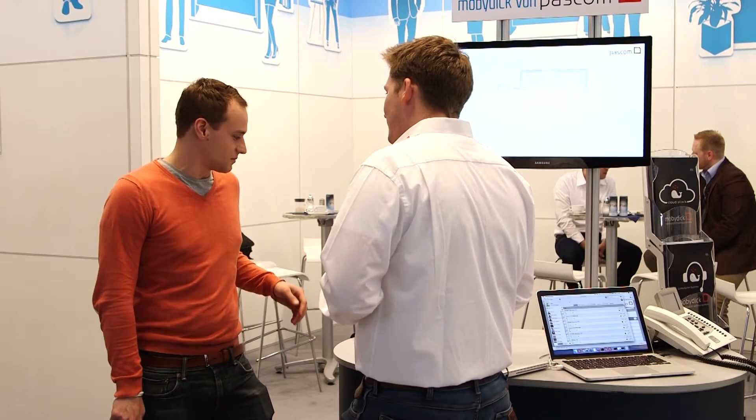My name is James Barton. I am the channel sales and marketing manager from Passcom Next4Technique. Passcom are the developers of a software-based voice over IP telephone solution. The software is called MobyDick.